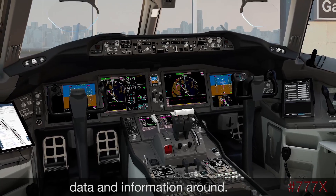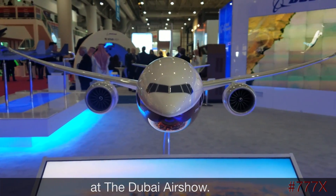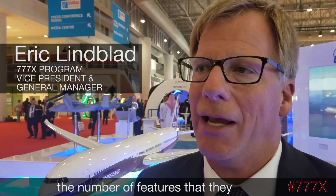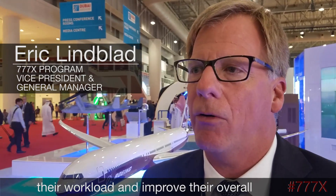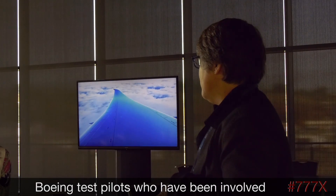There's a lot of capability to move data and information around. Boeing revealed the triple 7X flight deck at the Dubai Air Show. From a pilot's point of view, the number of features in the flight deck to help reduce their workload and improve their overall capability of managing the aircraft is much, much improved.